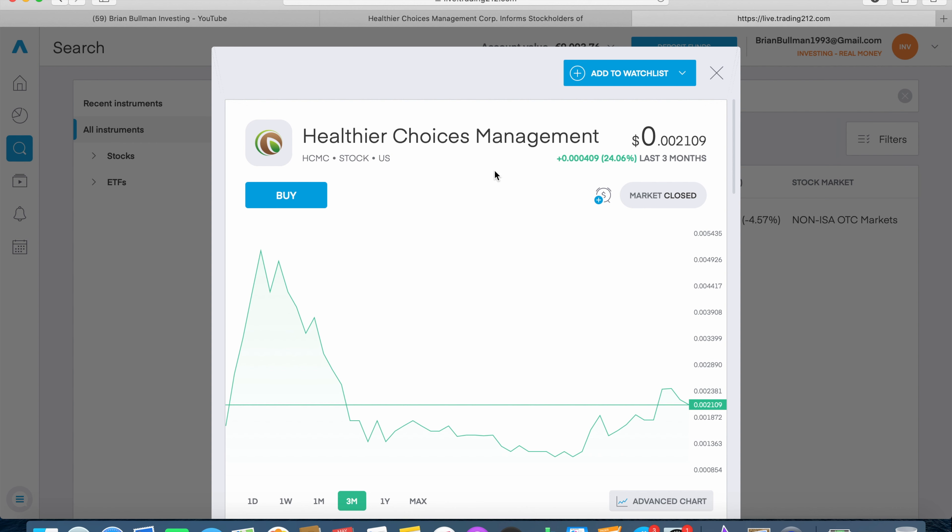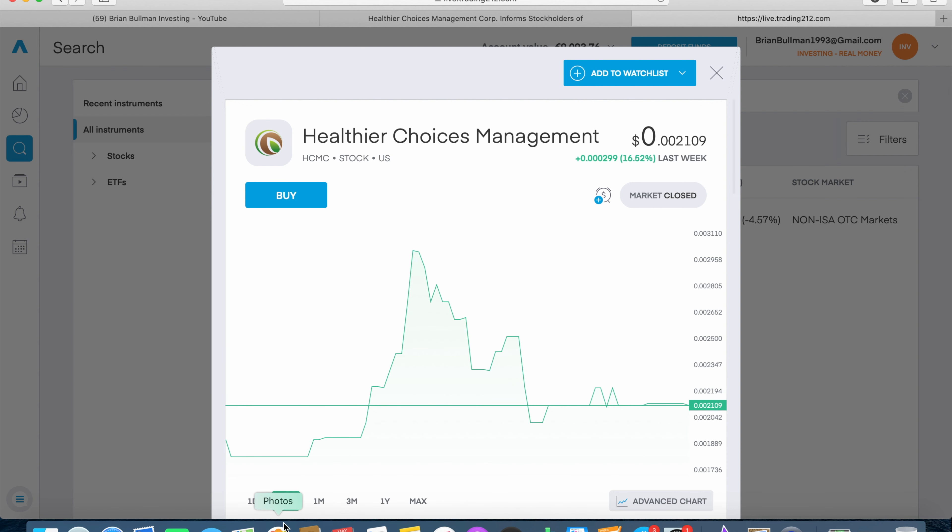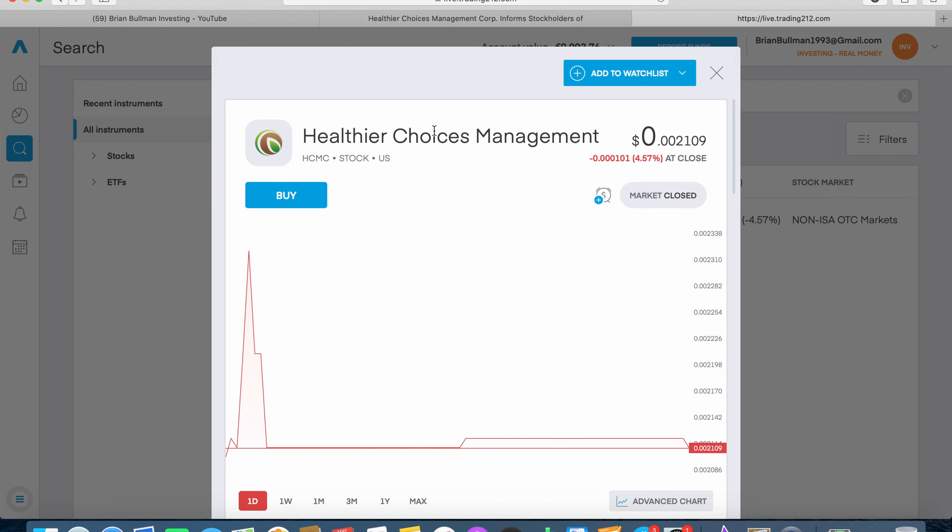HCMC's stock price is currently trading at 0.002109 cents per share, which is crazy — for example, a thousand euros would get you nearly a million shares. On the three-month chart they're up 24.06%; on the one-month chart they're up an impressive 74.3%; on the one-week chart they're up 16.5%. However, on the one-day chart they're down 4.5%, so that's currently where they stand.